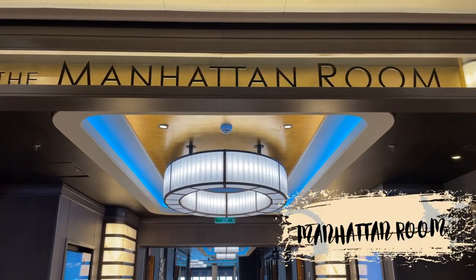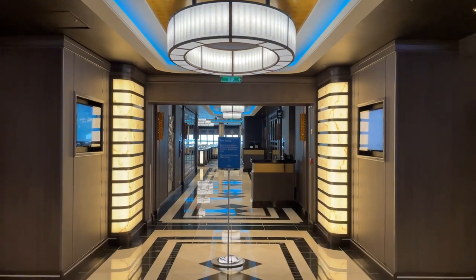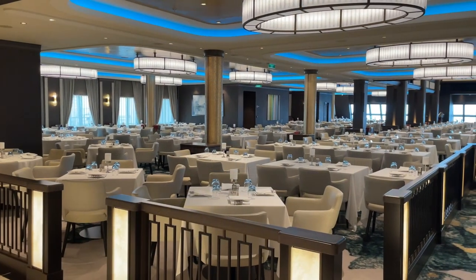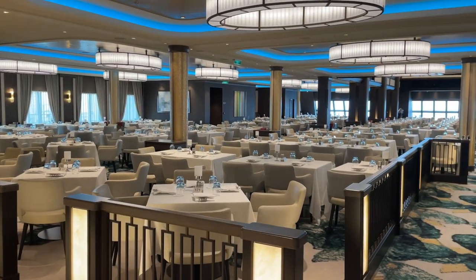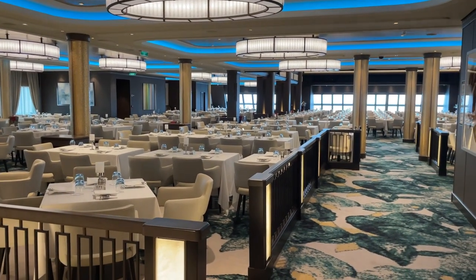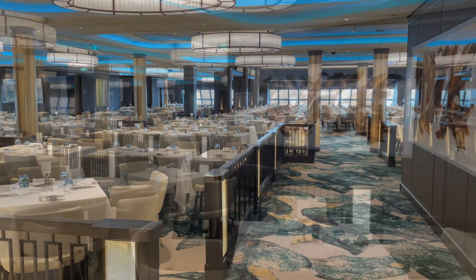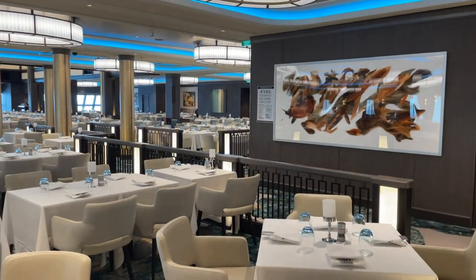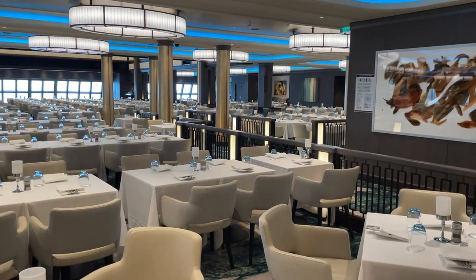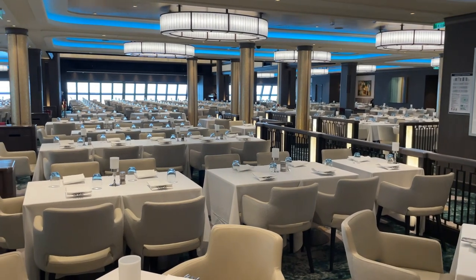At the rear of deck 7 is the Manhattan Room, the largest of the three main dining rooms on the Encore. The room has a modern decor and features views of the rear of the ship. With Norwegian's freestyle dining, there are no set dining times and no assigned seating like most other cruise ships. The Manhattan Room opens for dinner at 5 p.m. and is complimentary.